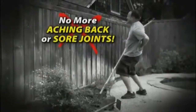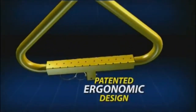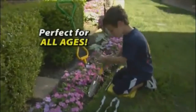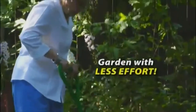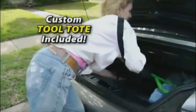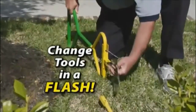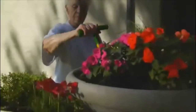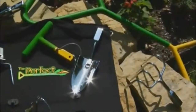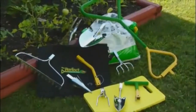Say goodbye to aching backs, sore joints, and blistered hands. The perfect garden tool system is an amazing breakthrough in ergonomic science that helps every gardener work smarter, regardless of age or physical condition. It replaces every other garden tool you own and is easy to carry anywhere in its own custom tool tote. This revolutionary 12-piece tool system features quick-change attachments and comfortable ergonomic handles that maximize your leverage and power, all for less money than conventional tools. With over 20 unique tool combinations, the perfect garden tool system is ready for any garden task.